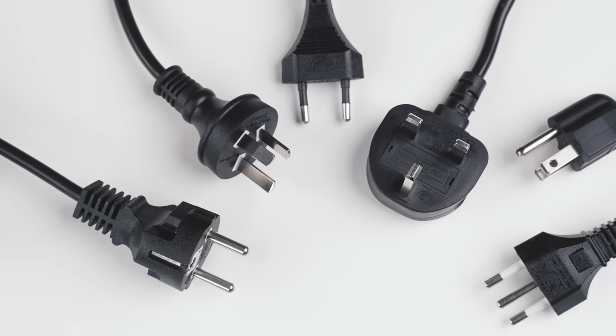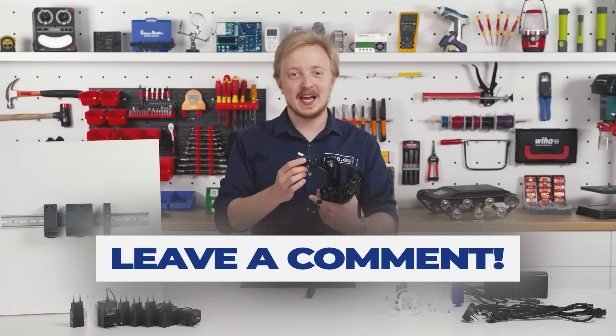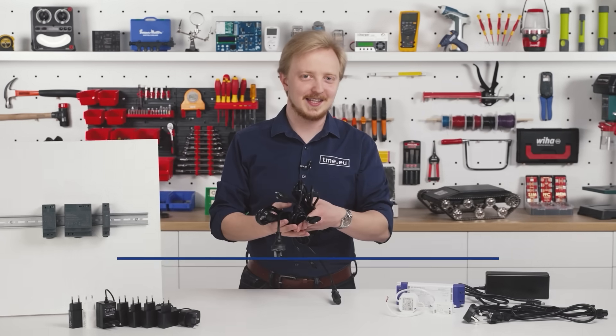By the way, which plug is the superior one? Tell us in the comments which one and why it should become the international standard.